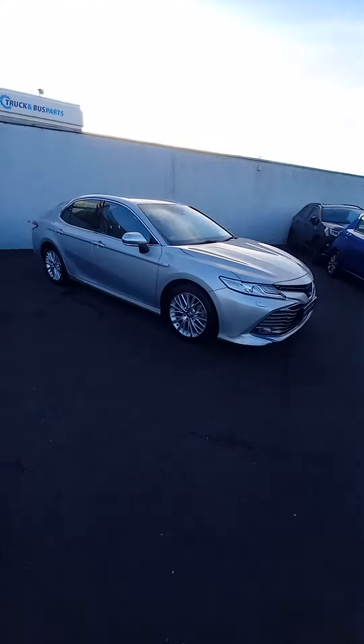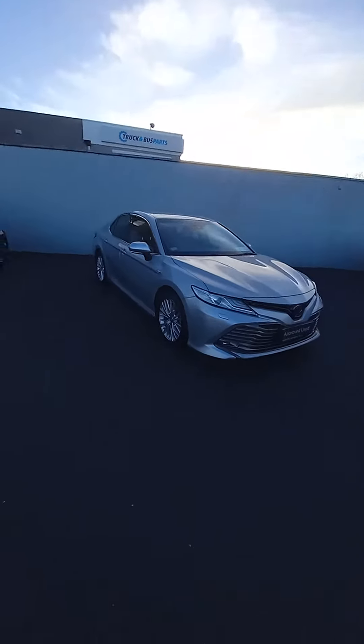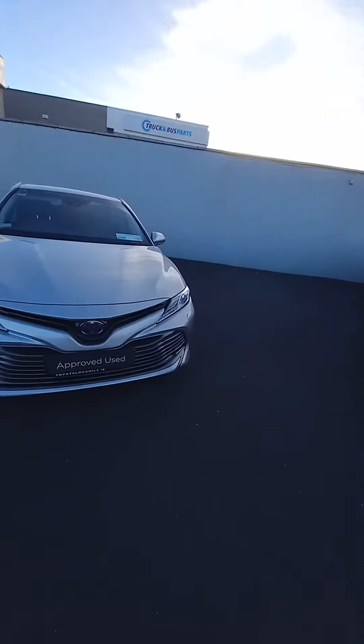Hello and welcome to the Toyota Along My Road new Toyota approved used car stock. We have this lovely 2020 Camry — it's a 2.5 self-charging hybrid.